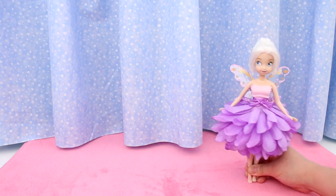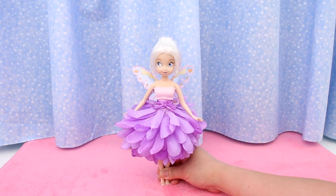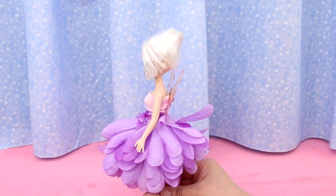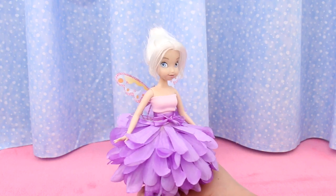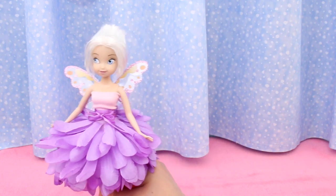Next is Periwinkle. She too came from the thrift shop and didn't need a makeover either. Her hair has been in a perfect point from the day I got her. Her dress is a big purple flower with lots of layers, and her wings are glitter butterfly wings.